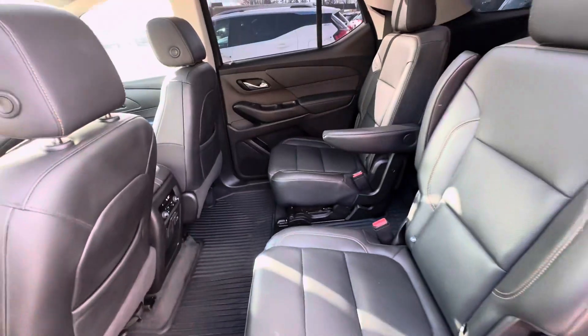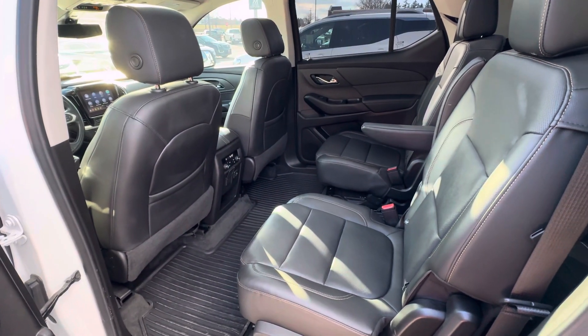That is all I have on this Traverse. If you have any other questions, please give us a call or visit our website at gomeyermotors.com. Thanks for watching.